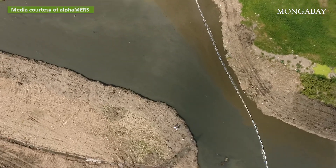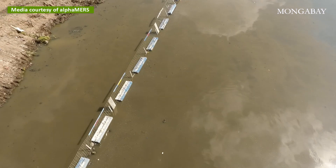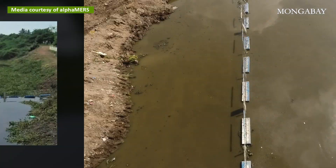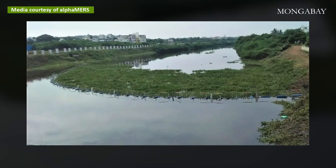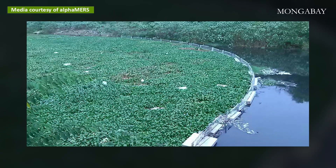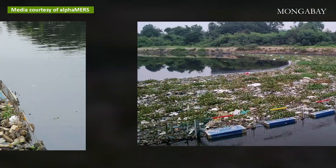This company in India has deployed floating trash barriers, or FTBs, in seven different Indian rivers. Each is designed differently to accommodate variations in water levels, speed of current, type of trash, and the seasonal monsoon rains.